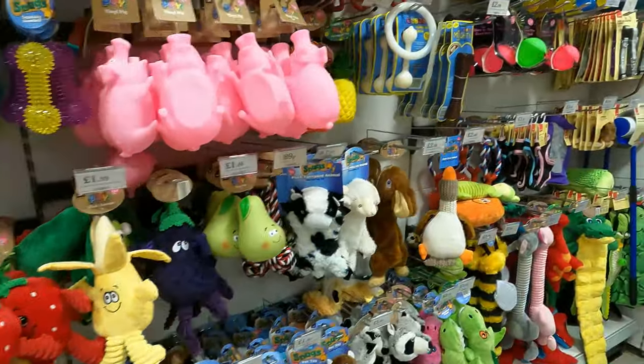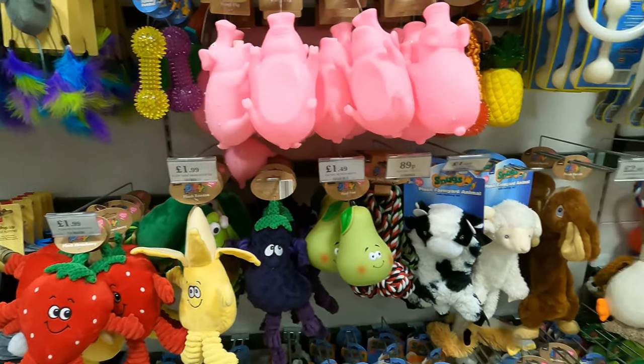This is just the general dog toys that they have all the time — lots of selection.